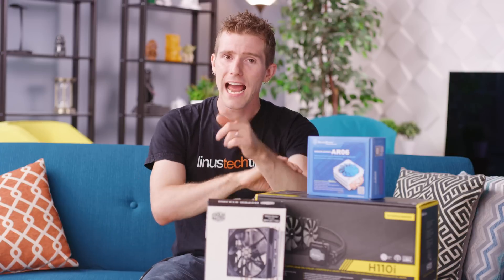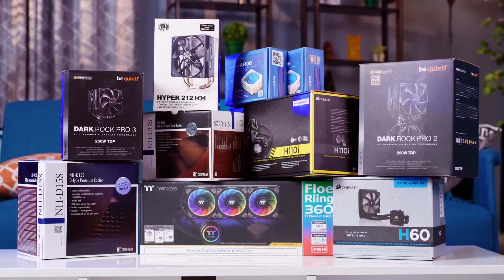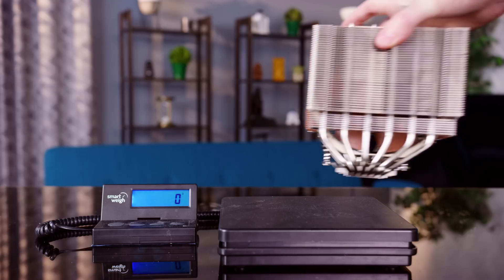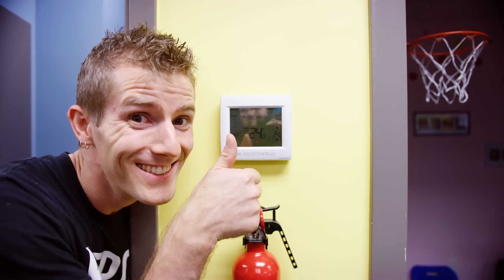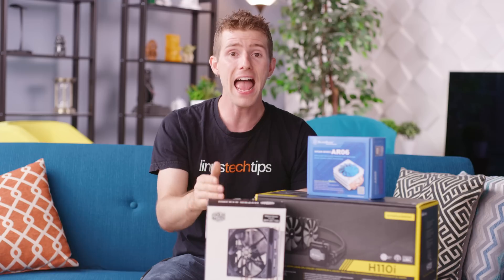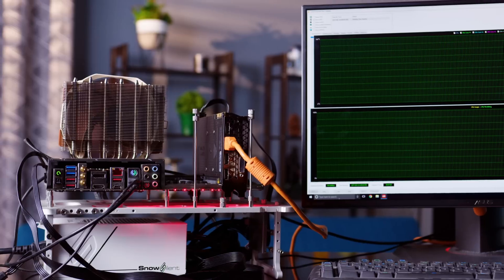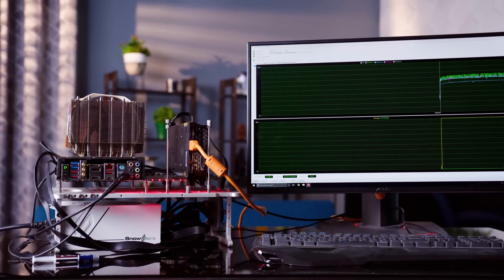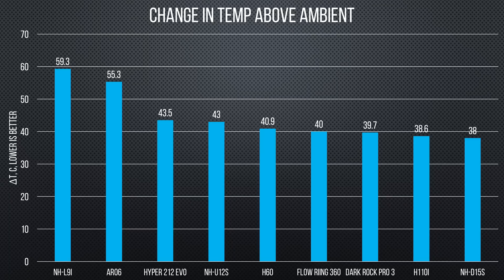But as we know so very well around here, not all engineering is equal. So we grabbed a bunch of coolers off the shelf and devised a test. The weight of each cooler was recorded with the fan but without mounting hardware. We kept the room at a consistent 24 degrees Celsius and set the fan curve to full speed. For all tests the CPU used was a Core i7-7700K with the AIDA64 FPU test running for 30 minutes before the average package temp was taken for the next five.